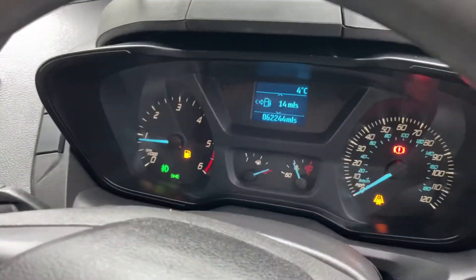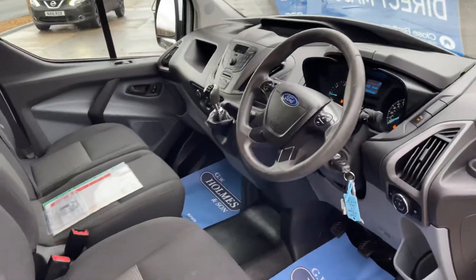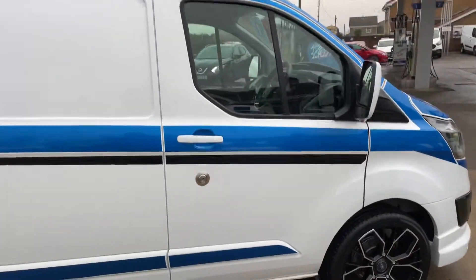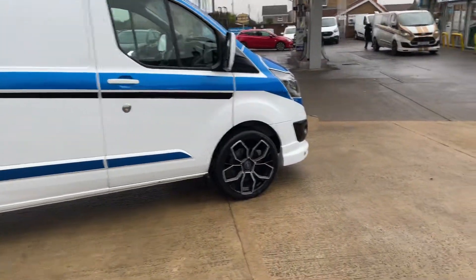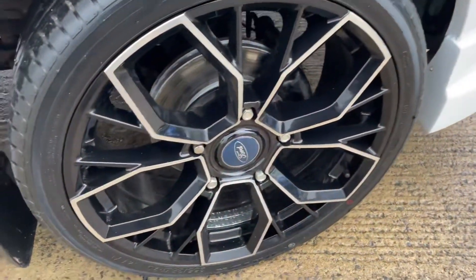This vehicle has only covered 62,244 miles — immaculate cab area, as to be expected. Like I say, it is the long wheelbase L2 model. Really nice clean example, with brand new 20-inch wheels and tyres all the way around.